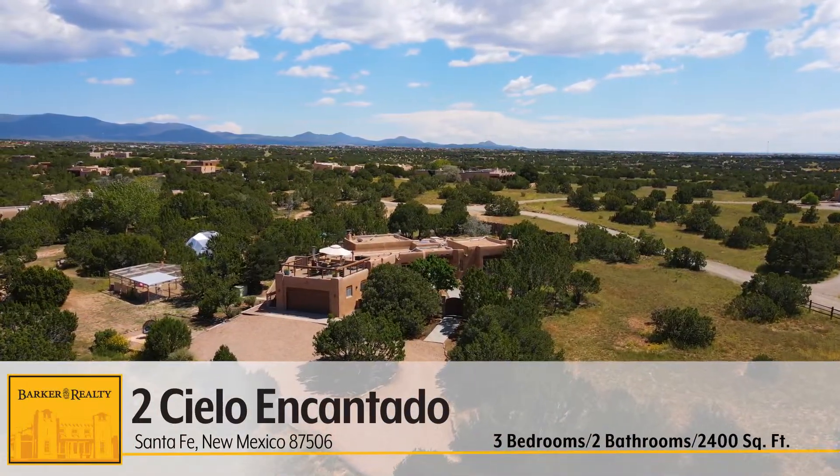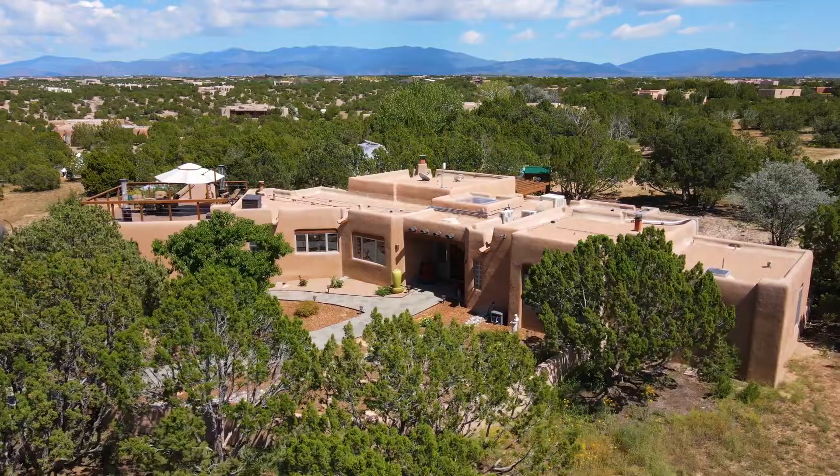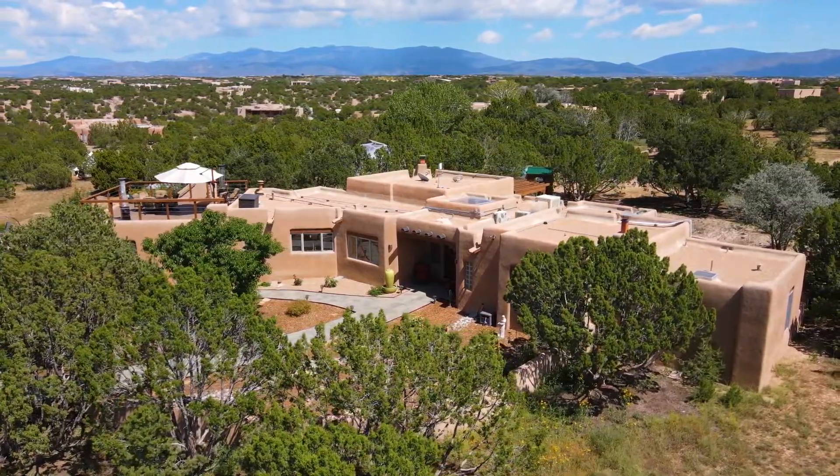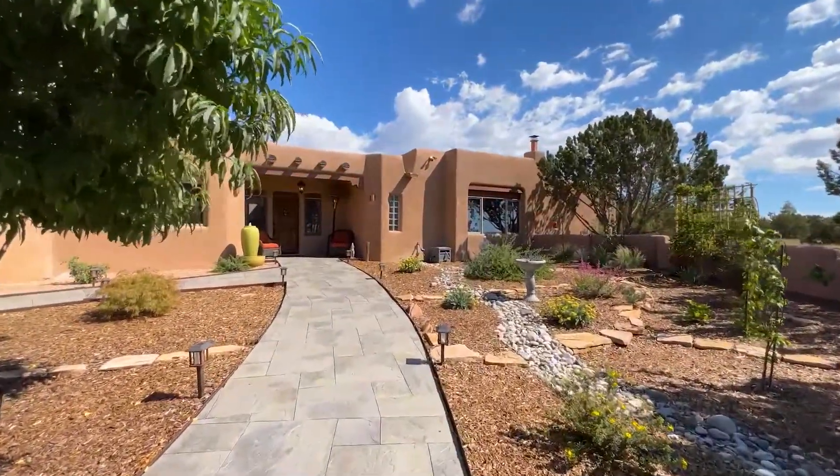Welcome to Tu Cielo Encantado. This beautifully renovated three-bedroom, two-bathroom home is located in the La Tierra neighborhood and it's just 15 minutes to the plaza.